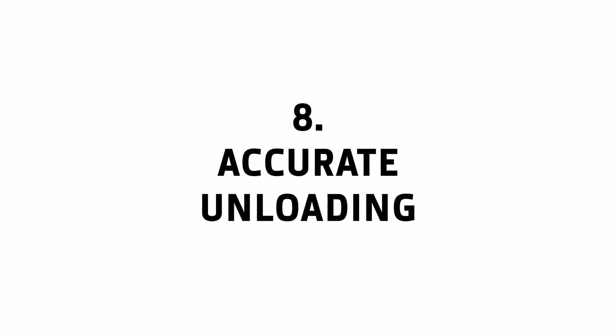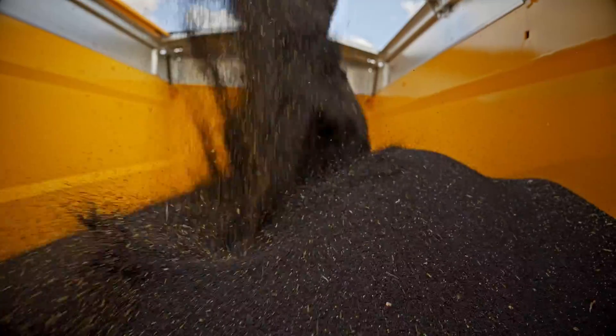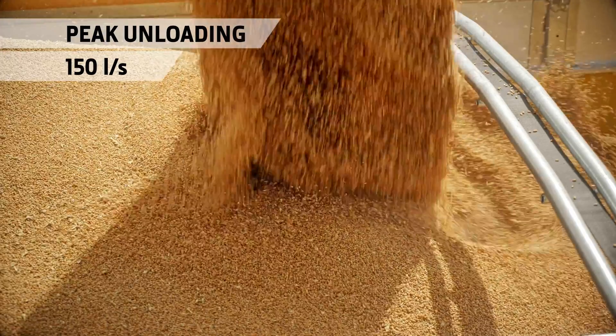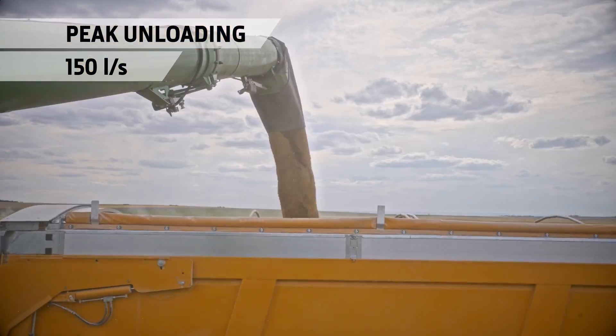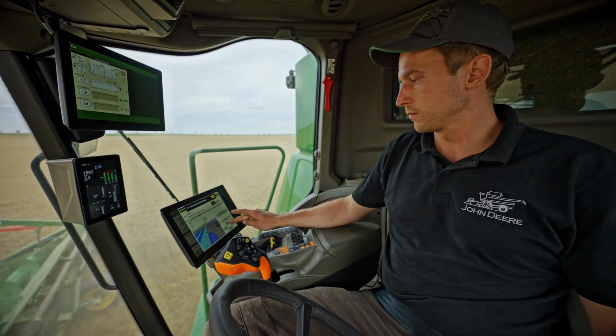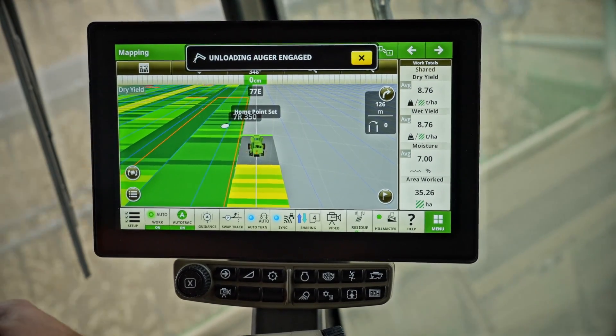Accurate Unloading. The auger features the same adjustable spout as the X9 for spill-free unloading. With a peak unloading rate of 150 liters per second and the optional machine sync for automated control of the trailer, the S7 will transform your harvest logistics.